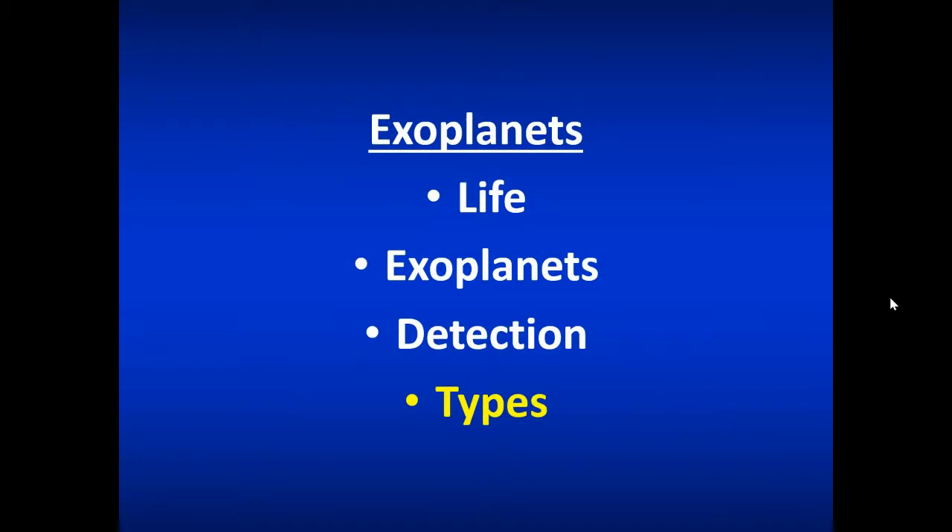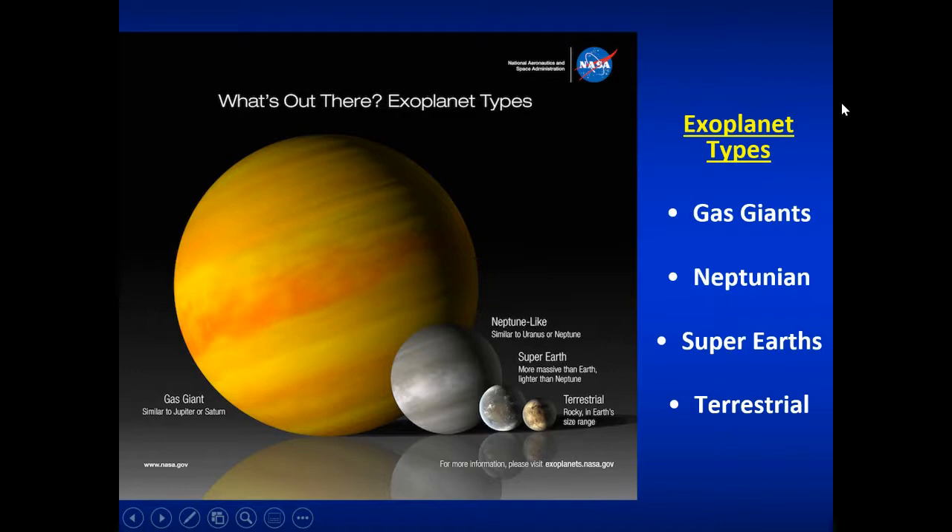Now, what do we detect? This is the fun and exciting part — the types of exoplanets we find. Scientists have found lots of very interesting worlds very different from our own or what we're used to in our solar system. There are basically four main categories: gas giants, Neptune-like planets (Neptunian), super-Earths about two times or greater the size of Earth, and terrestrial planets like our own. There are also subcategories like subterran planets the size of Mars, and even smaller Mercury-like ones.